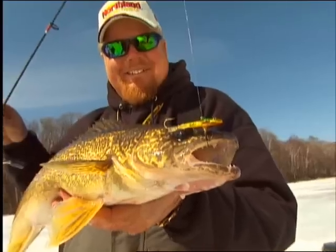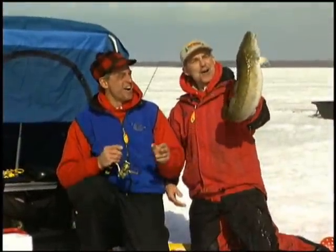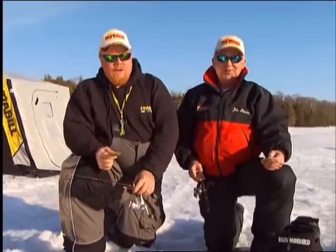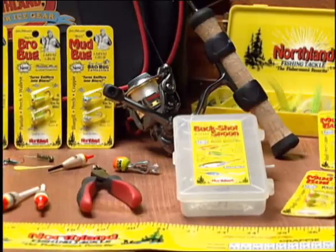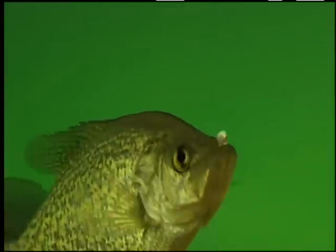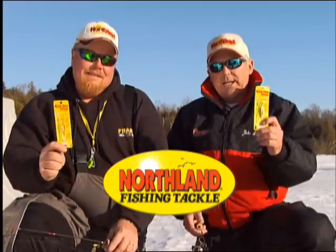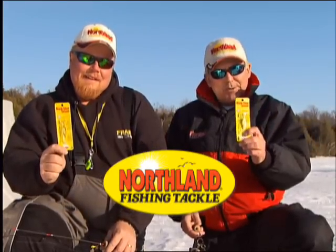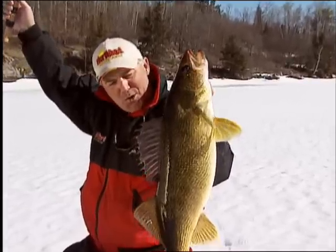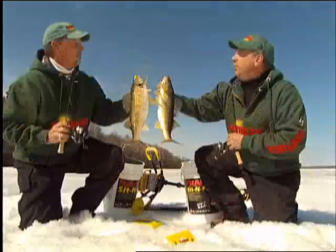Hey fisherman, if you want to put more and bigger fish on ice and put more fish in the frying pan at the end of the day, then tie on the country's hottest ice fishing brand and start turning your fish on. Look for the Northland bright yellow package and remember — if Northland makes it, a fish is gonna take it. With Bro's bugs, bug them to bite — turns the sniffers and lookers into biters.